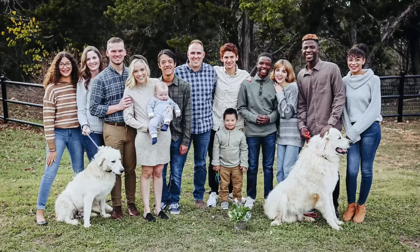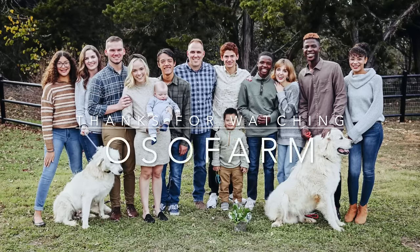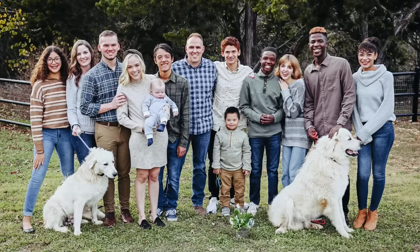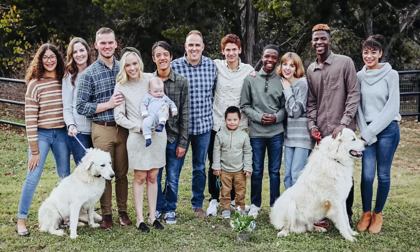Thanks for watching! It is now 7:20. Evan has gotten quiet so hopefully he's getting ready for bed. We still have advent reading, all those dishes to do, and all of this to put away — so it's going to be a late night for me. I appreciate y'all watching, and we should have one more grocery haul after this of our monthly Sam's haul. Let me know in the comments if there's anything fun you're buying specifically grocery-wise for the holidays, and we'll see you soon in another video. Bye!